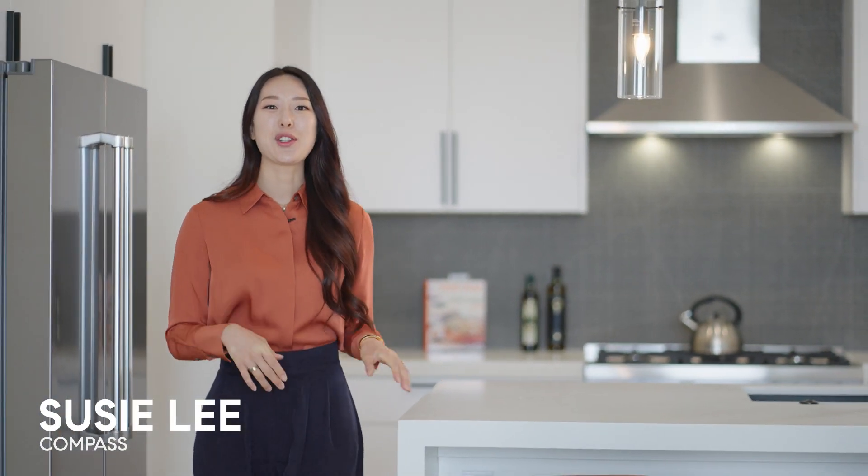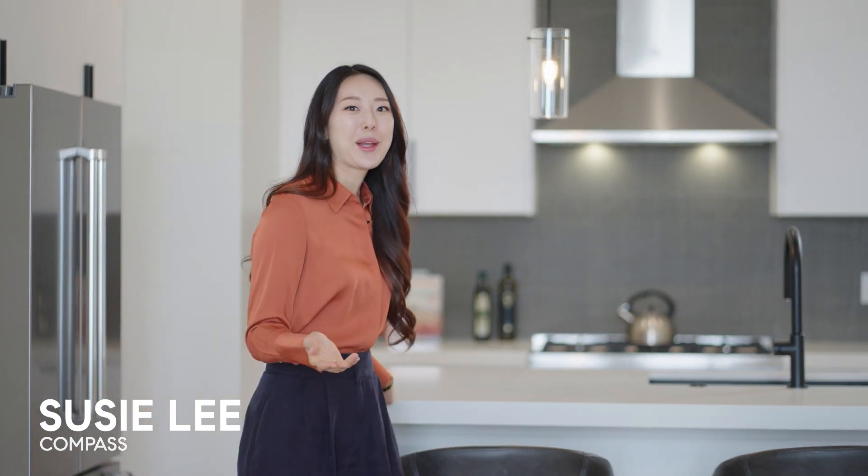Hi there, it's Suzy Lee from Compass. Today I'm going to show you a newly renovated gem located in the trendy neighborhood of Potrero Hill. Come on, let me show you what I mean.